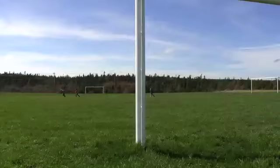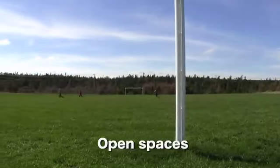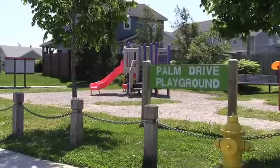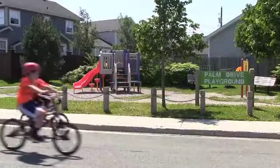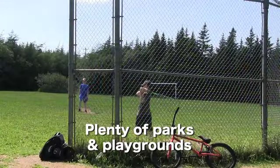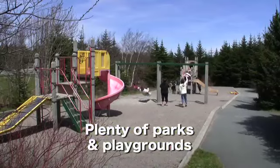Plenty of open space in and around Southlands is complemented by numerous parks and playgrounds. In fact, with a playground on just about every street corner, Southlands is the ideal setting to ensure a truly interactive lifestyle for your kids.